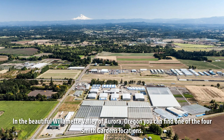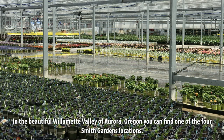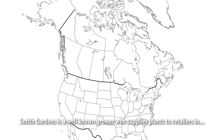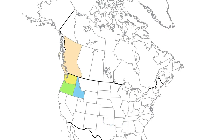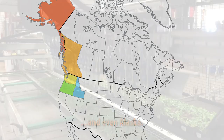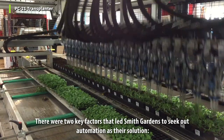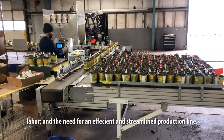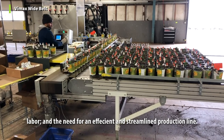In the beautiful Willamette Valley of Aurora, Oregon, you can find one of the four Smith Gardens locations. Smith Gardens is a well-known grower who supplies plants to retailers in Washington, Oregon, Idaho, Western Canada, and even Alaska. There were two key factors that led Smith Gardens to seek out automation as their solution: labor and the need for an efficient and streamlined production line.